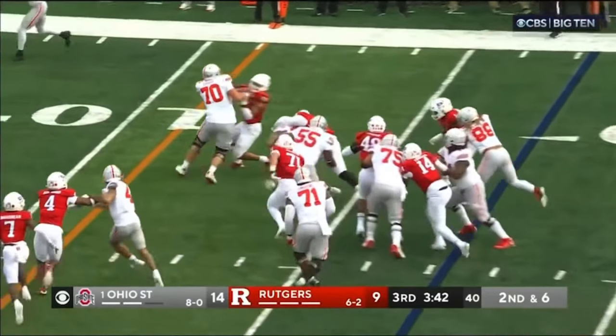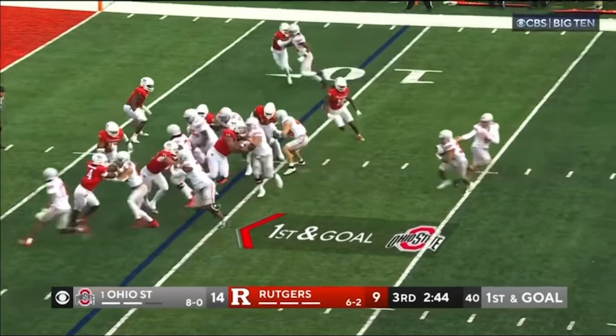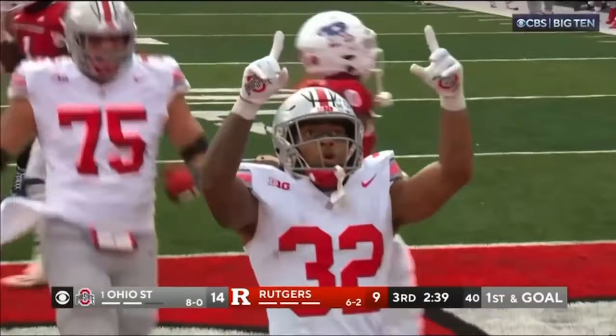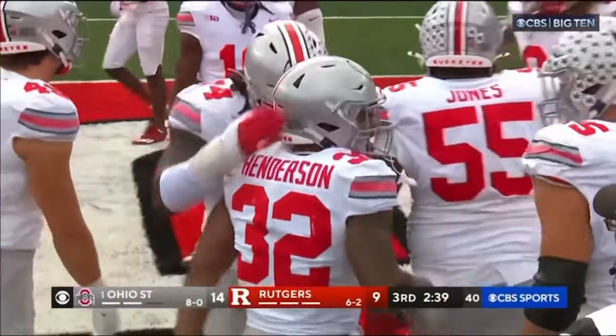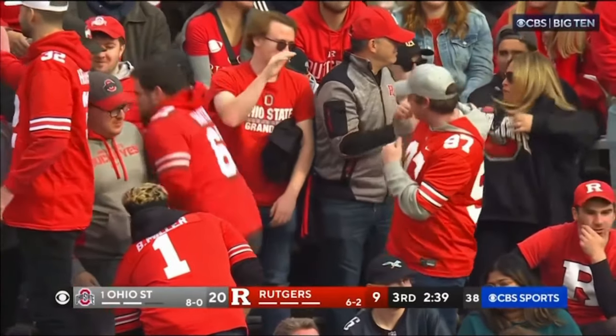Henderson slides down close towards the H-back, number 49. They hand it to Henderson who runs the opposite way. He shoves one blocker into the end zone. Touchdown, Ohio State!